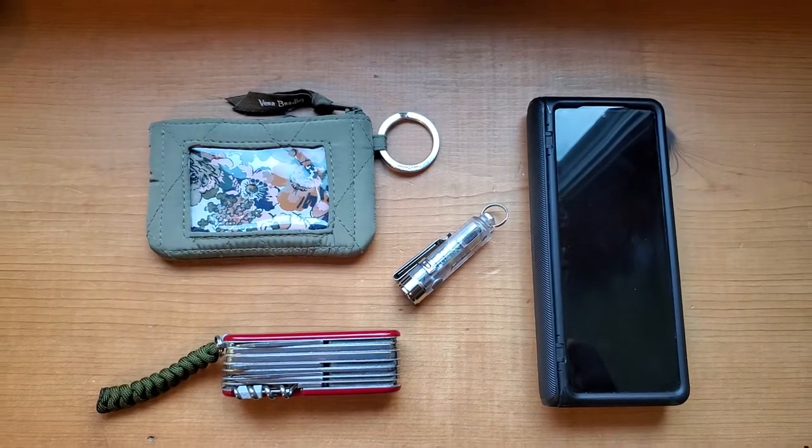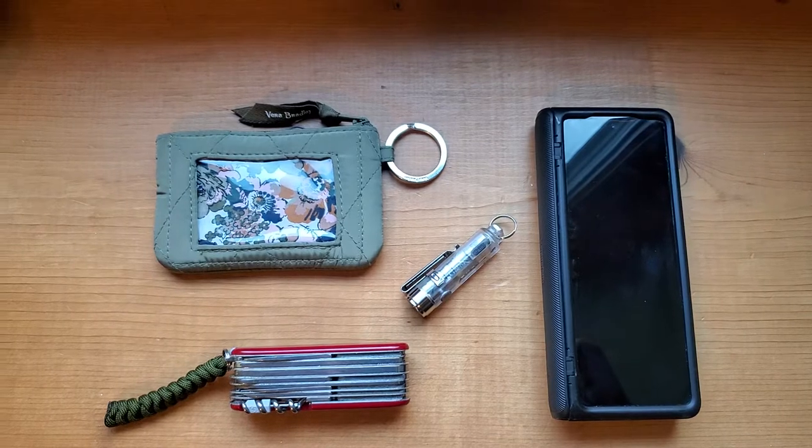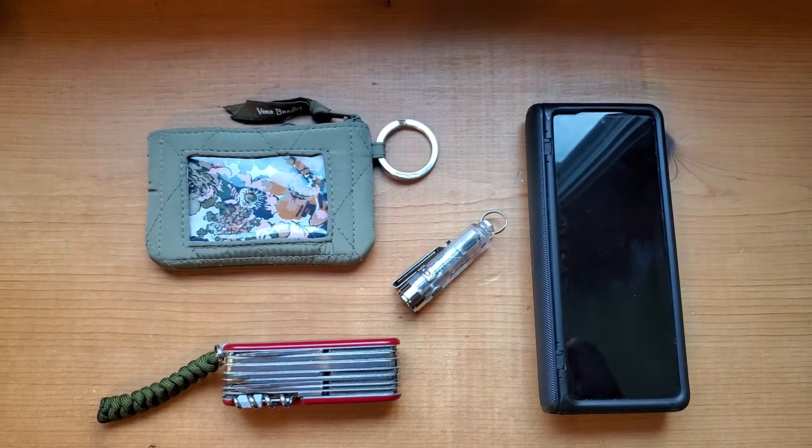Hello everyone, this is Anne and this is my EDC. I thought I'd do a video talking about the things I carry every day.